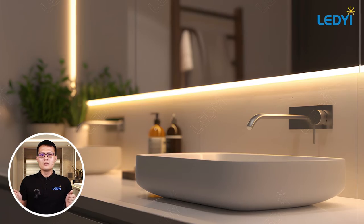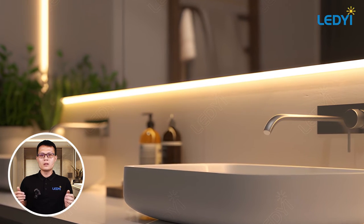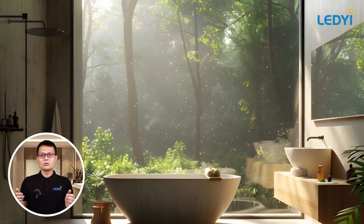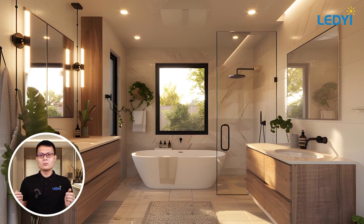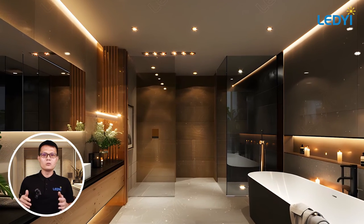Lastly, consider smart lighting solutions. With smart LEDs, you can control the brightness and color temperature with your smartphone or voice commands. This adds convenience and allows you to customize your bathroom lighting to suit your mood or time of day.